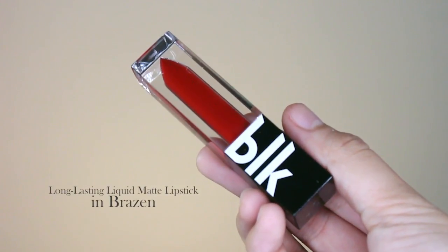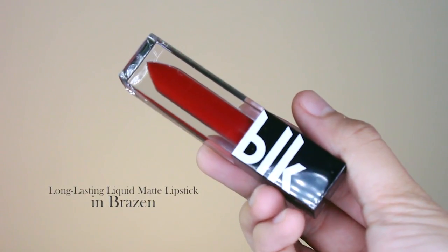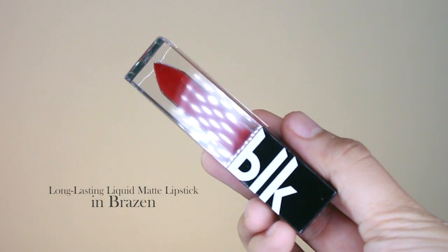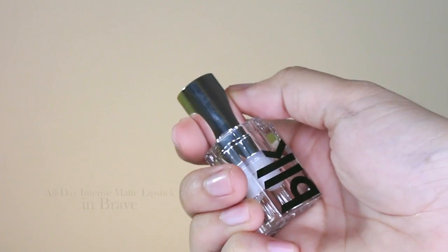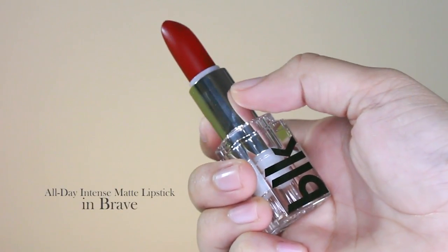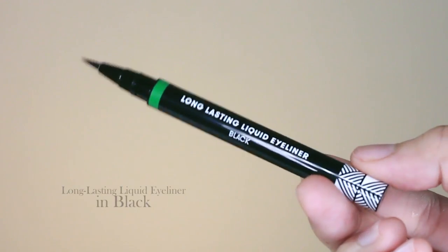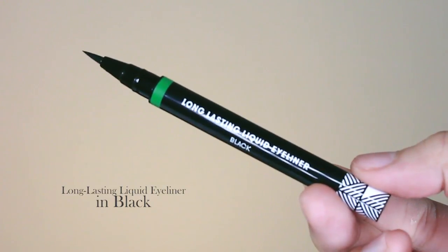So the products that I got are the Long Lasting Liquid Matte Lipstick in the shade Brazen. I got it because of how red it is — super eye-catching. And then I got another red shade, the All Day Intense Matte Lipstick in the shade Brave. And then for my eyes, I got the Long Lasting Liquid Eyeliner in the shade Black.